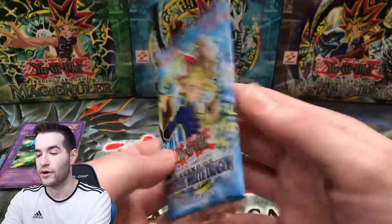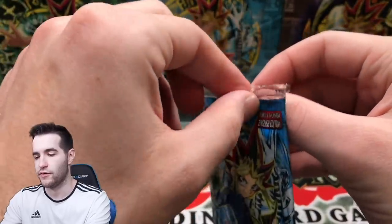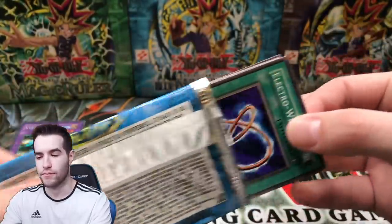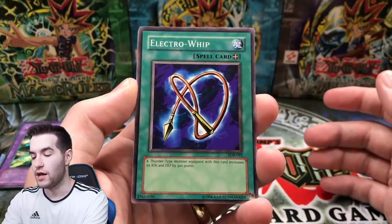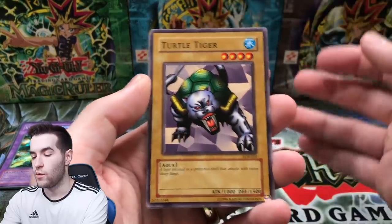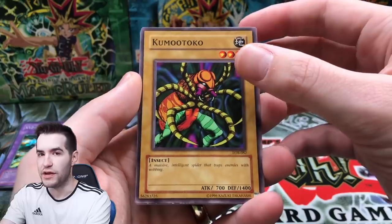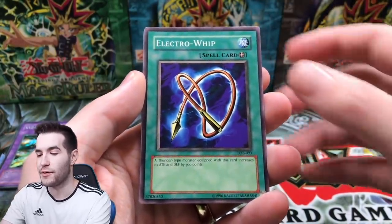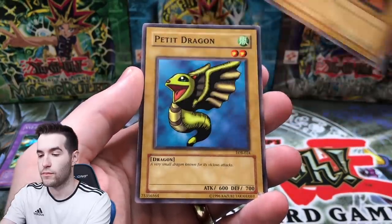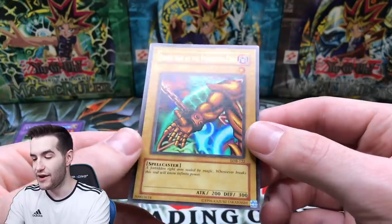Can we pull Blue Eyes in the last pack? Legend of Blue Eyes - here we go, come on, let's get something good. That ripped a little weird - this thing is disintegrating before my eyes. I'm gonna try to save the pack as much as we can. Electro Whip - let's do three cards to be safe so I don't miss it. Turtle Tiger, Hard Armor, Kumutoko. Last pack - we need a Red Eyes, a Blue Eyes, a Dark Magician, or an Exodia head.